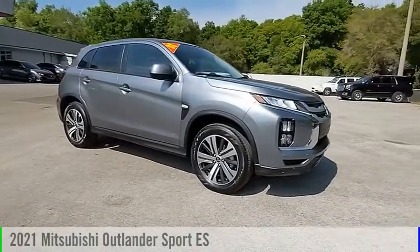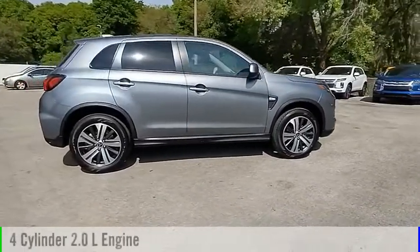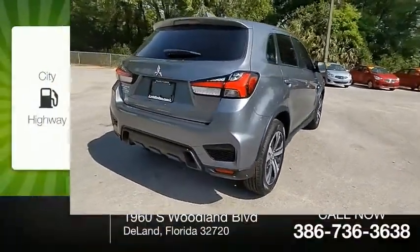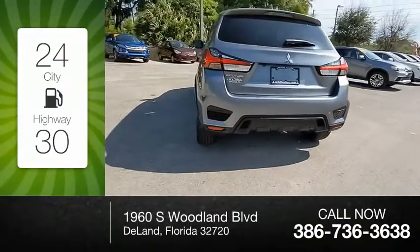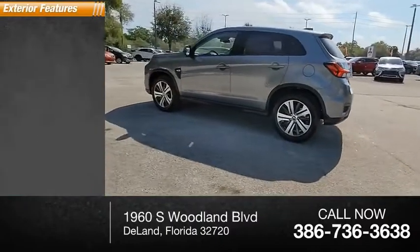Take a ride in the 2021 Outlander Sport. This vehicle is powered by a front-wheel drive four-cylinder 2.0-liter engine and comes with a continuously variable transmission. Great fuel efficiency saves you money by requiring fewer trips to the gas station. This vehicle has less than 100 miles.